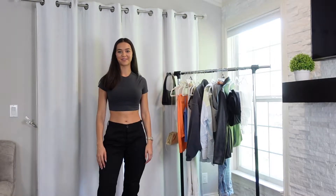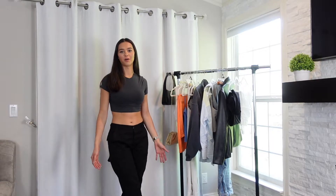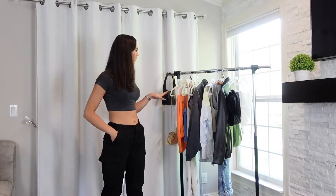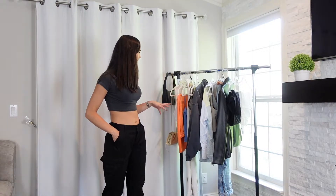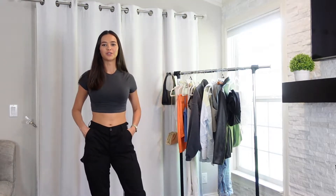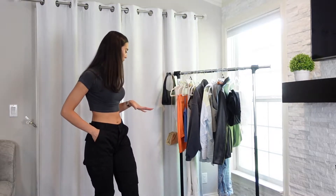Hi everyone and welcome back to my channel. Today I'm filming some summer outfit inspo. I know I always have a hard time trying to pick out outfits and put things together. So I picked out about 10 or 11 different summer outfits that I thought would give you guys a little inspiration and just some really cute summer pieces. We have quite a few looks so I'm gonna get right into it.